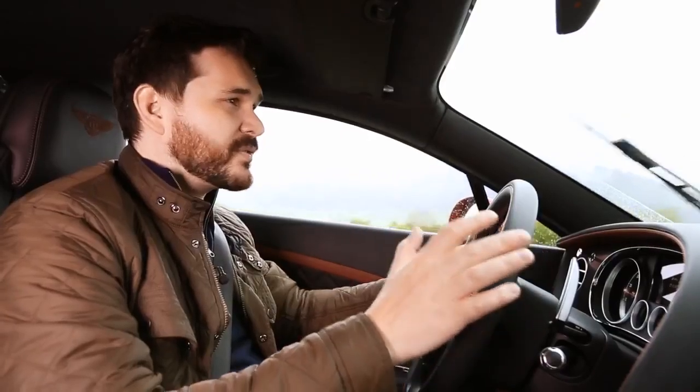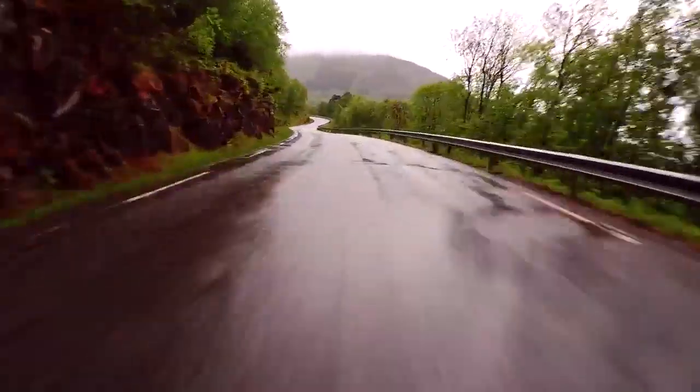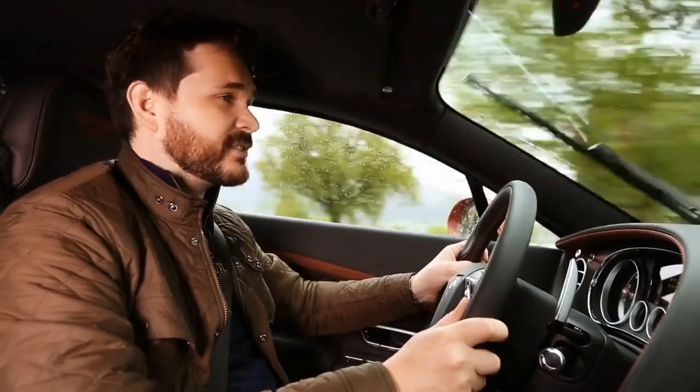The Continental has been with us for a long time now, and while it's still out there and available to drive, I beg you to do whatever you can to get behind the wheel. It is one of the best driving experiences available and hands down the best GT car Britain has to offer.